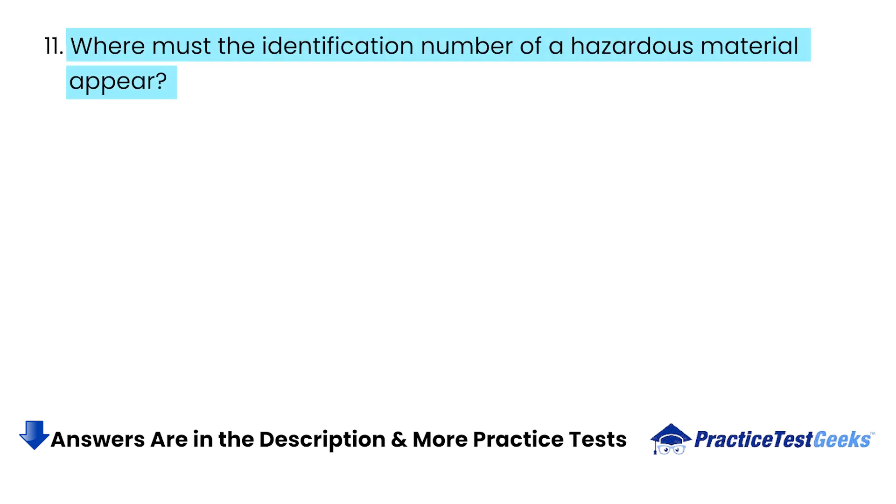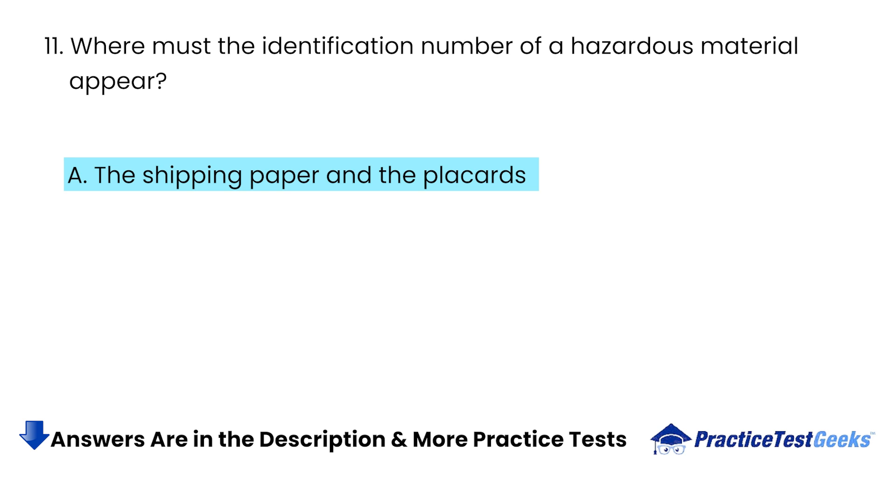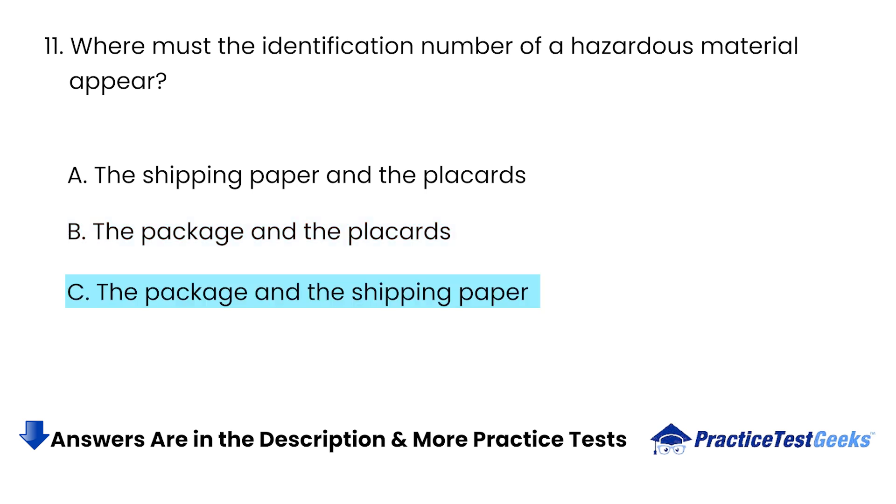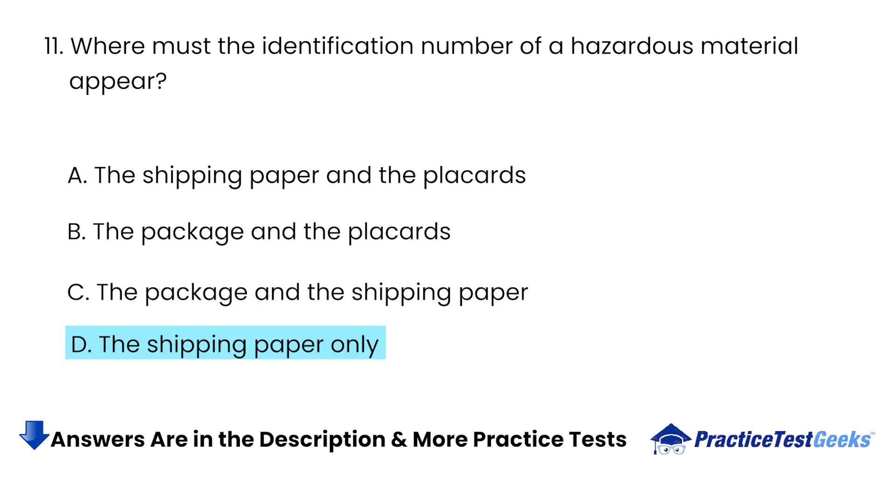Where must the identification number of a hazardous material appear? A. The shipping paper and the placards. B. The package and the placards. C. The package and the shipping paper. D. The shipping paper only.